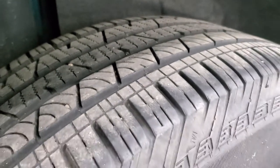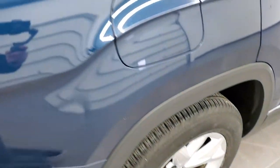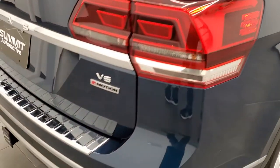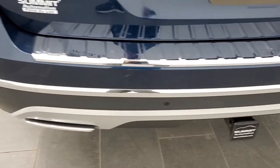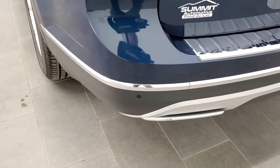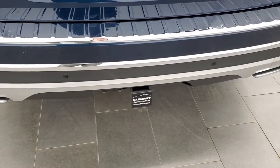Back tires have just as much tread as the front tires, and the back rim is in excellent shape as well. Coming around to the back of the vehicle, the rear bumper is in nice shape. It does have rear parking sensors, the dual-tipped exhaust, and you do get a receiver hitch back here as well.